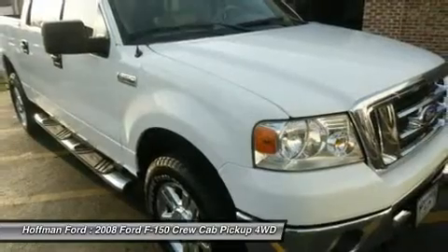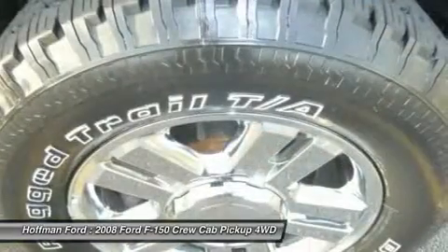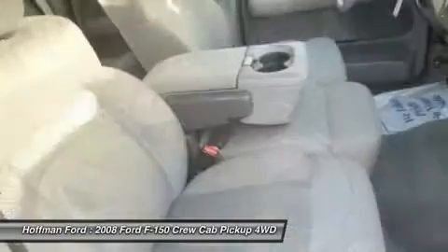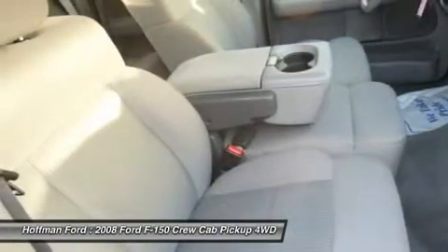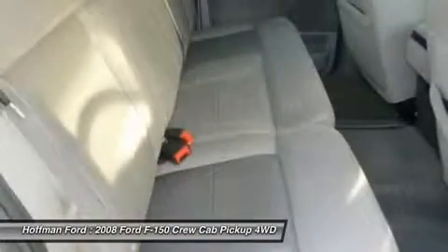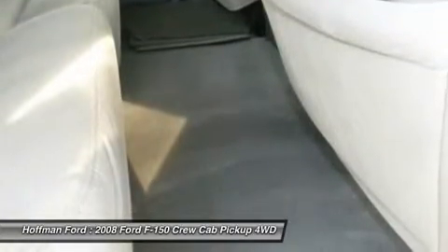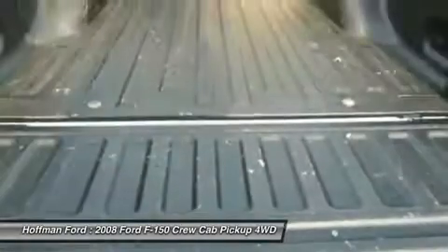Experts are saying: Consumer Guide recommended pickup — versatile and easy to live with. Edmunds.com: 5 star driver front crash rating, 5 star passenger front crash rating.